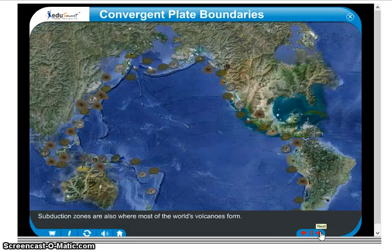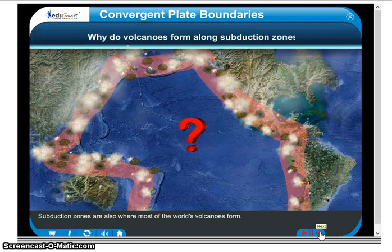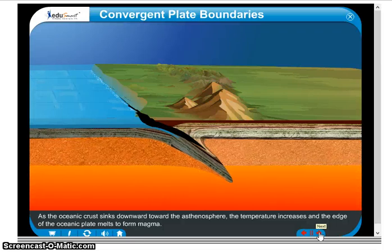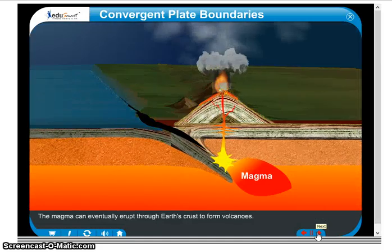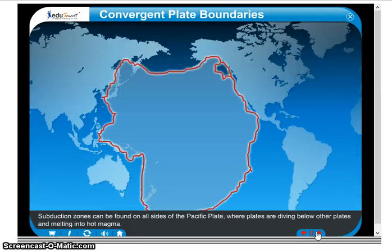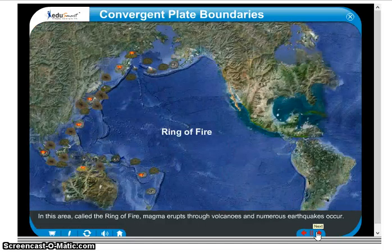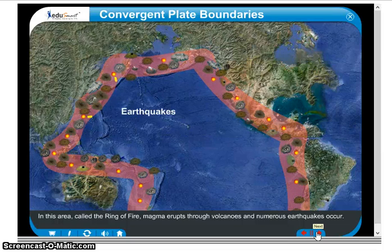Subduction zones are also where most of the world's volcanoes form. As the oceanic crust sinks downward toward the asthenosphere, the temperature increases and the edge of the oceanic plate melts to form magma. The magma can eventually erupt through Earth's crust to form volcanoes. Subduction zones can be found on all sides of the Pacific plate, where plates are diving below other plates and melting into hot magma. In this area, called the Ring of Fire, magma erupts through volcanoes and numerous earthquakes occur.